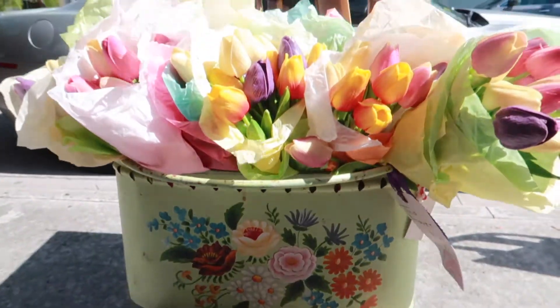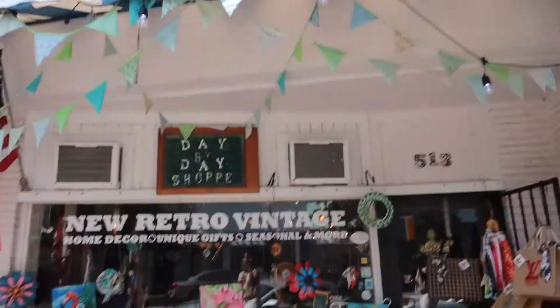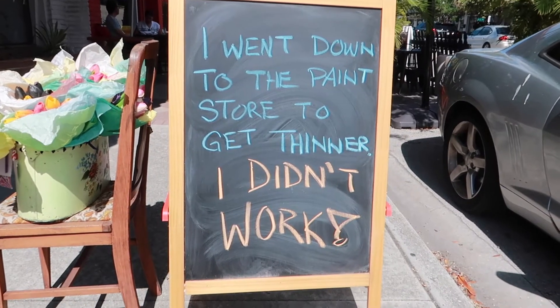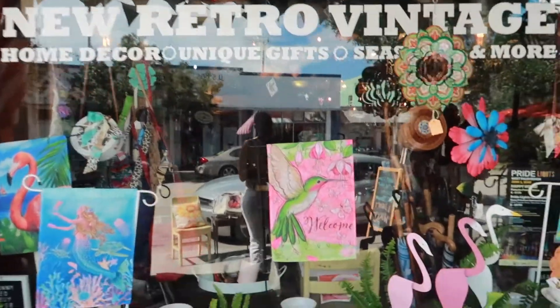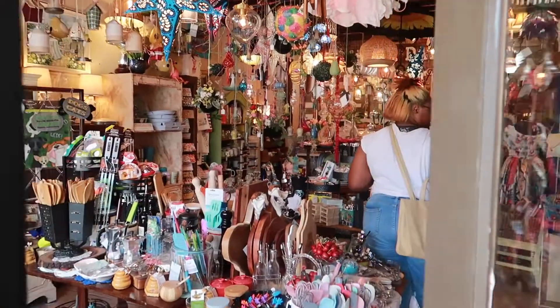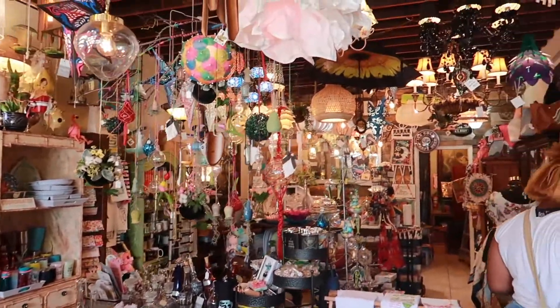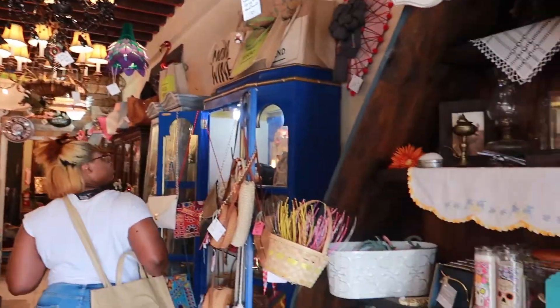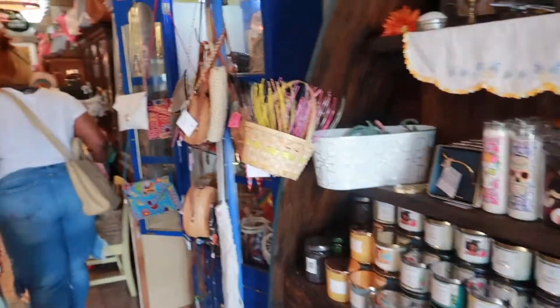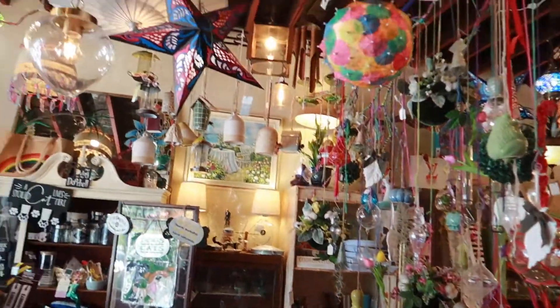Y'all, when I tell you I love tulips, look at this. This is so cute.